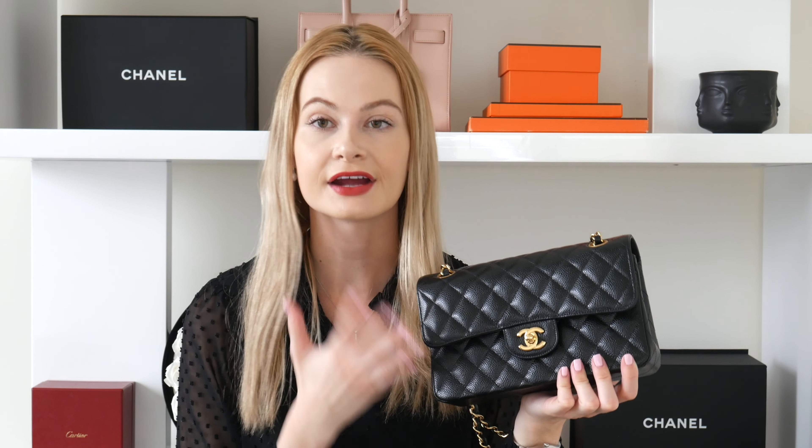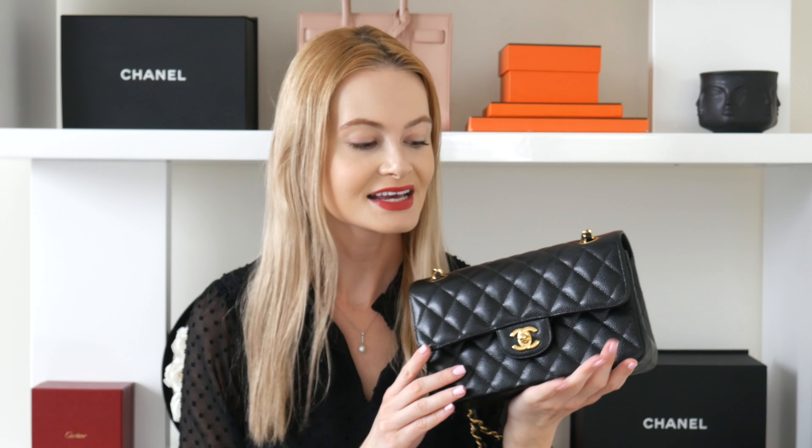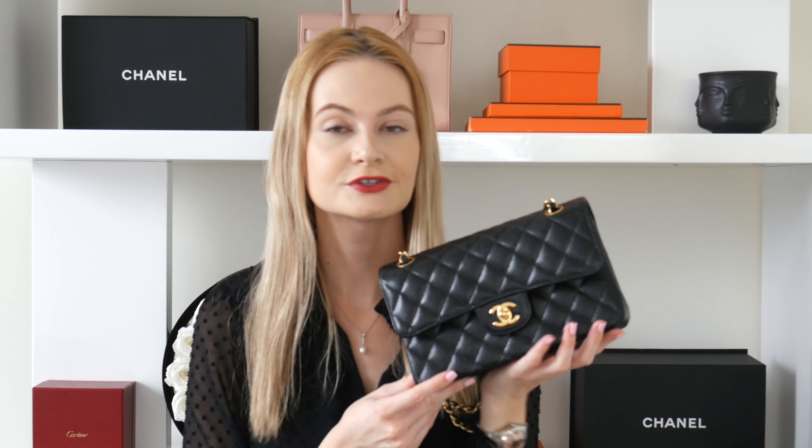Next up we have the Chanel Classic Flap in either small or medium. The one I have is size small with caviar leather and gold hardware in black. This has been my baby for probably the past five or six years, and I paid 3,000 euros when I got it. A lot of people have come forward lately to say these bags are no longer worth it and that the recent price increases have been way too much — and I understand that because it puts these handbags almost out of my budget.